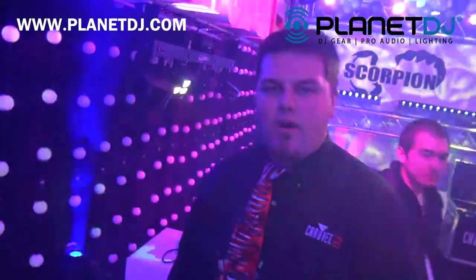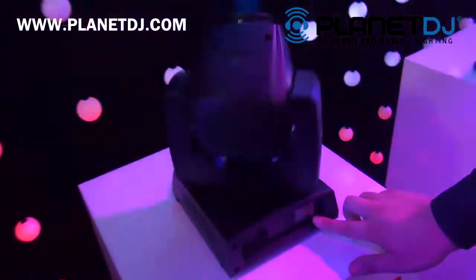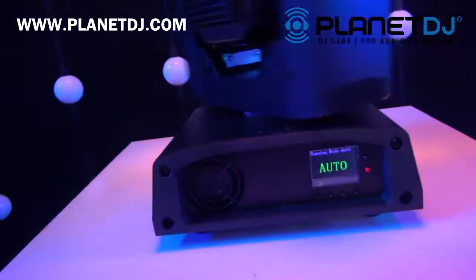Hey guys, Nick from Salve DJ here at NAMM 2015 showing you a new product called the Intimidator 255 IRC. This is a 60 watt LED moving head light that has a three color LCD display and of course uses this IRC control to control it.